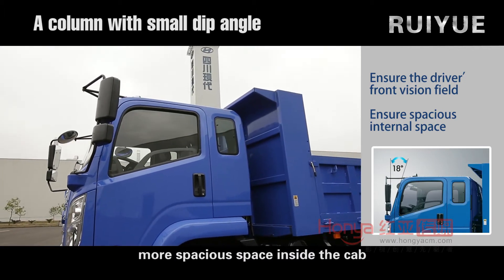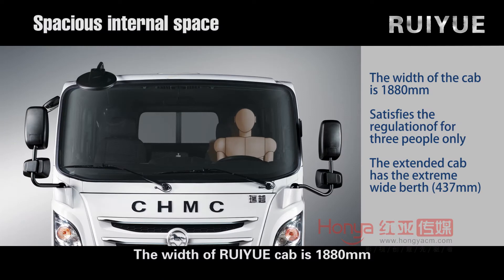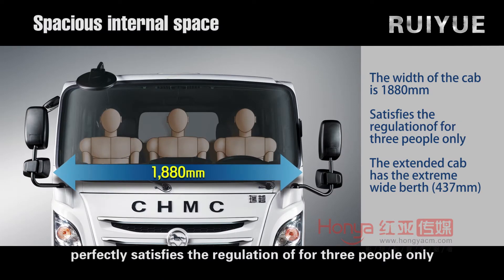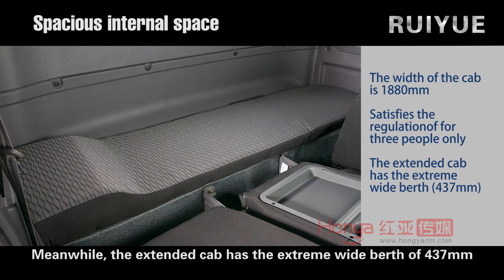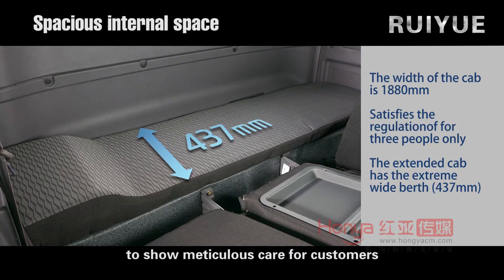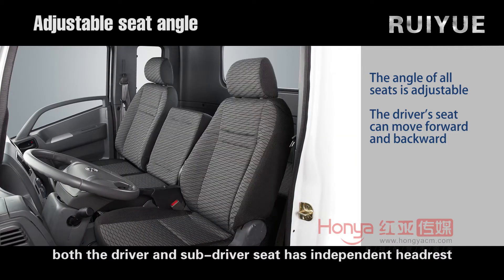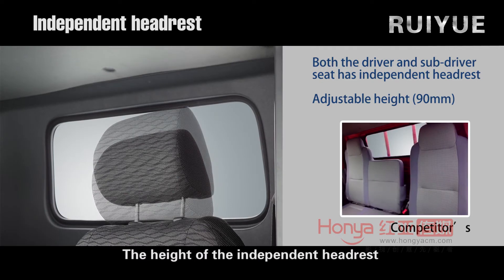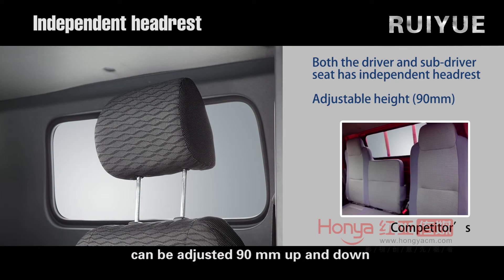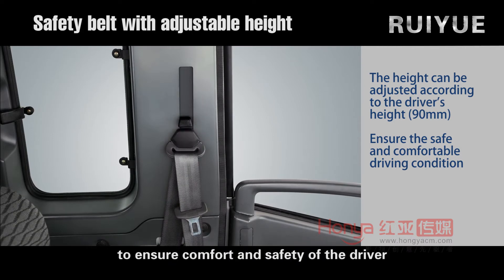The deep angle of the A-column is 18 degrees, providing more spacious space inside the cab. The width of the Ruiyue cab is 1880 mm, perfectly satisfying the regulation for three people. The extended cab has an extreme wide breadth of 437 mm. The seat back angle can be adjusted freely, and both the driver and sub-driver seats have independent headrests adjustable 90 mm up and down. The safety belt can also be adjusted according to the height of the driver to ensure comfort and safety.